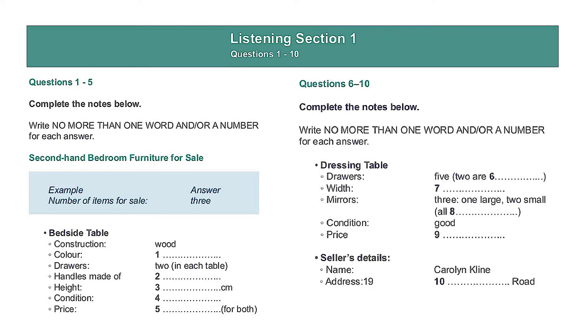Hello, Carolyn speaking. Hello, my name is Lincoln Faraday, and I'm ringing to see if you still have the bedroom furniture that you advertised for sale. Yes, there are three items left. Two bedside tables and a dressing table.